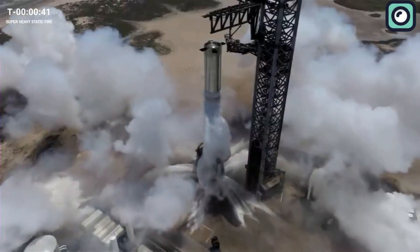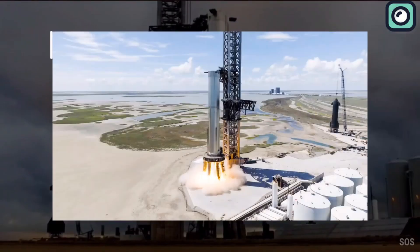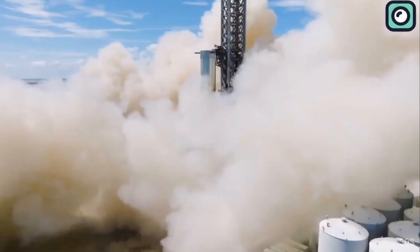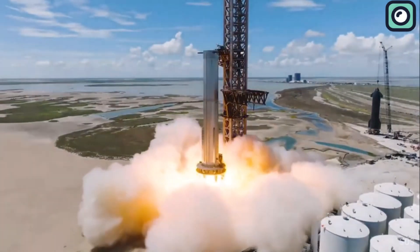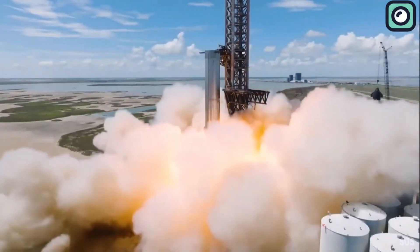For any other industry, a problem like this might be seen as a big mistake. But when you're building rockets, even the tiniest mistake can lead to big problems. So the fact that 29 out of 33 engines worked perfectly is really impressive.